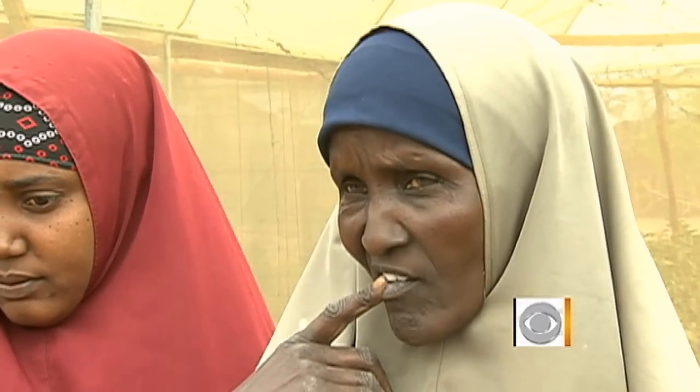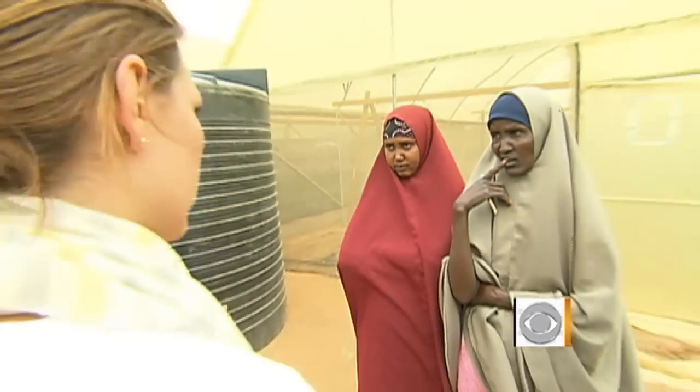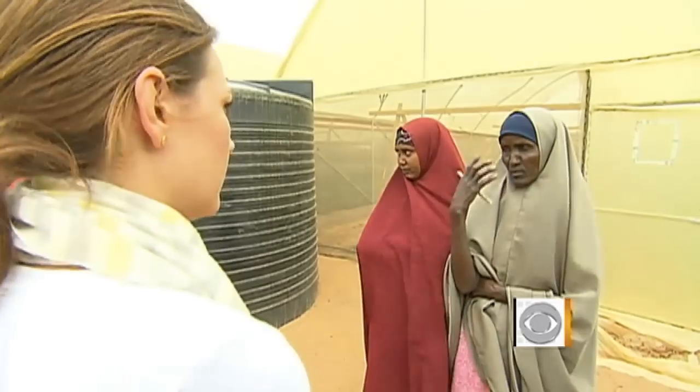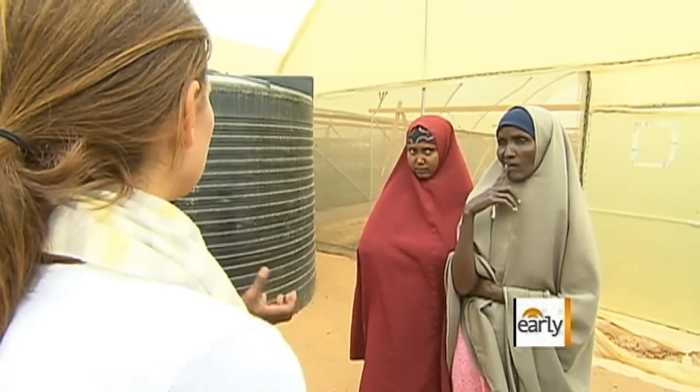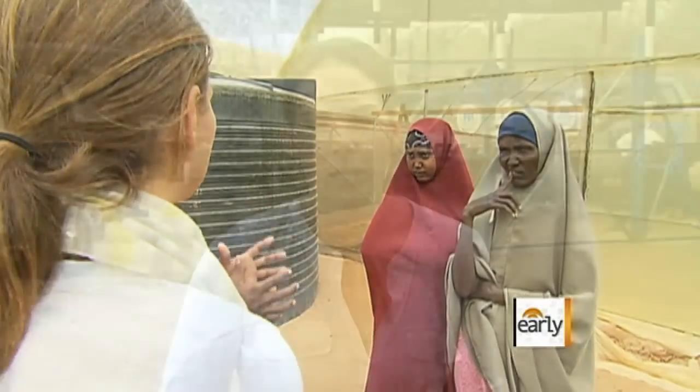We feel we need more greenhouses to bring more products. And the other challenge is that we have very many people here. The women working in those greenhouses are actually some of the most vulnerable in the camps — single mothers and victims of gender-based violence — given these positions so they can earn some income and support themselves and their families.